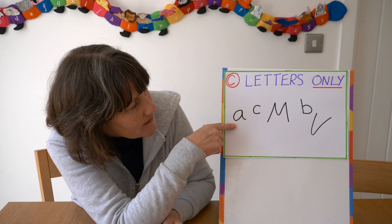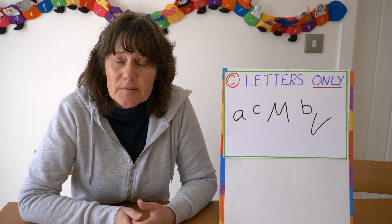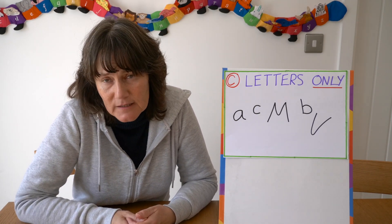Stage C is writing letters only. They may not be in a straight line — it may be a combination of capitals and lowercase — but that's okay to start with.